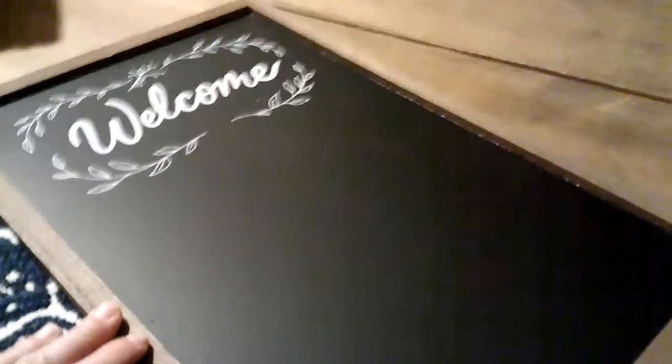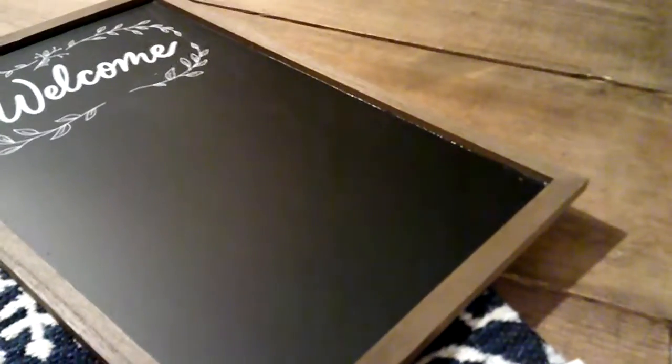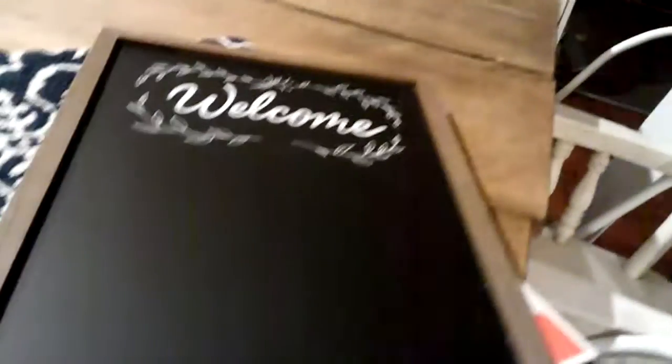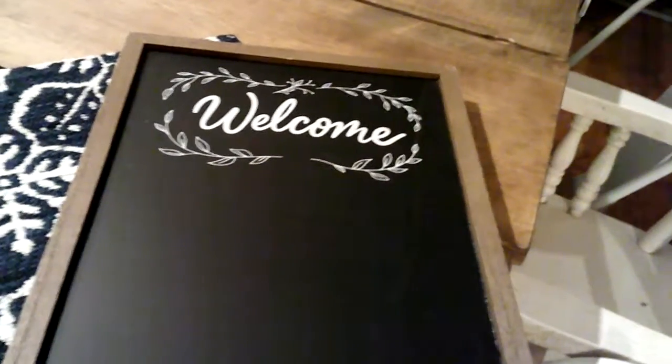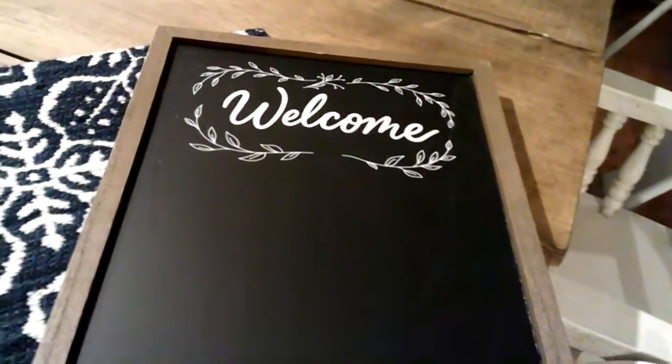I also got this welcome chalkboard, which I eyed the last time I was there but decided not to get. I'm not exactly sure where it's going to go, but I thought it would be a really nice addition to the kitchen or even the little front porch area — maybe have a verse of the day on it or something.